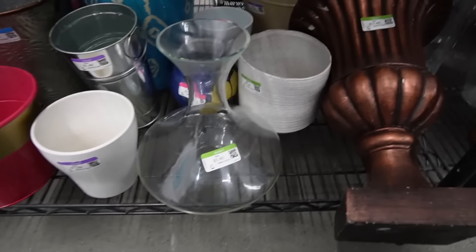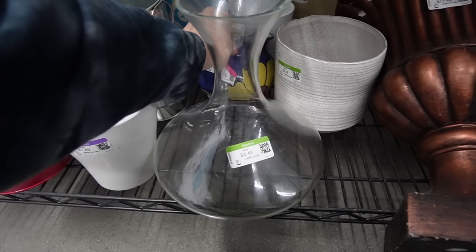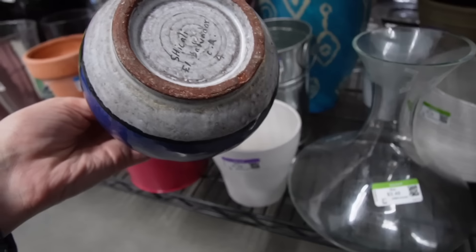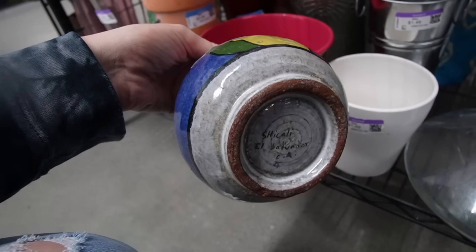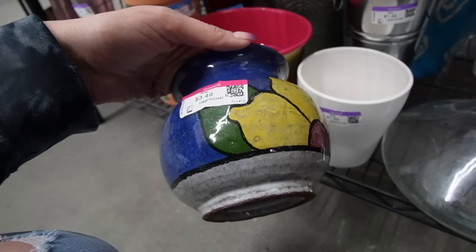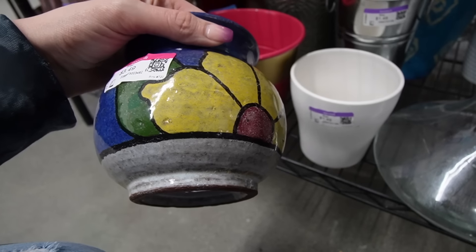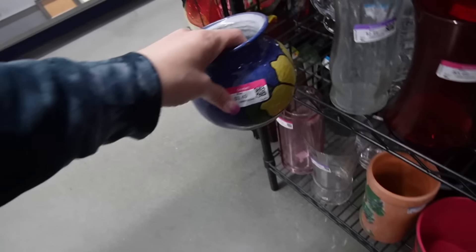What do we have down here? I like the looks of that pot. There's a nice flower on it - El Salvador. It does have a chip on it, and a few chips actually. Darn it. We're going to leave it. I'd rather put it with something more secure on the shelf.